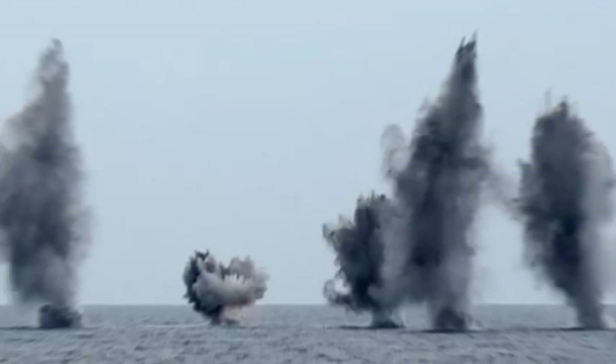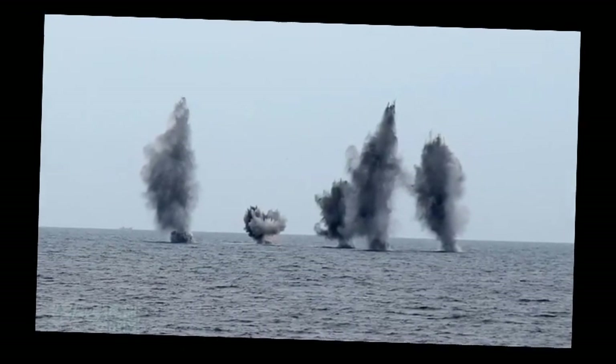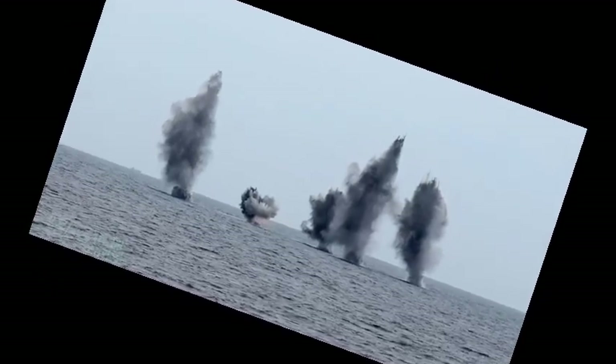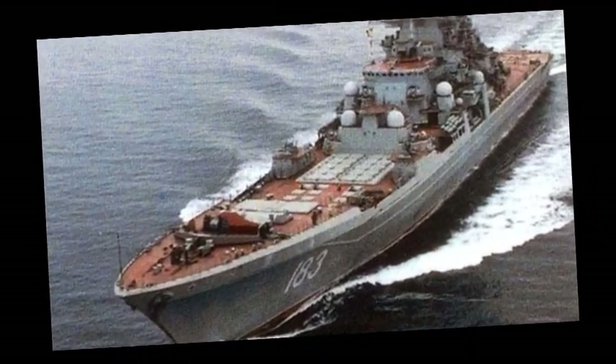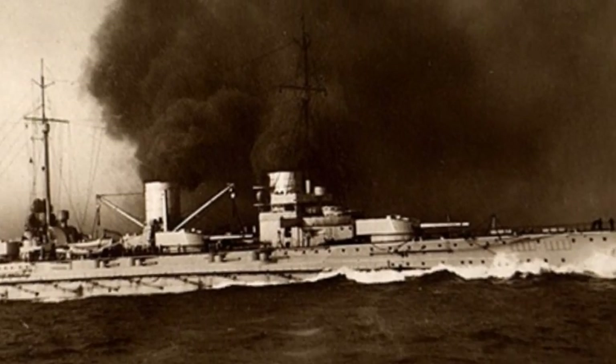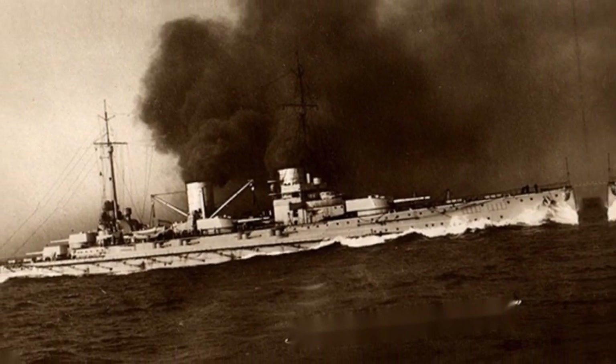Unfortunately, Hipper wasn't so lucky. His flagship, the Lutso, was completely disabled and sunk after being forced to abandon ship. Hipper transferred to the Mao, a strategic cruiser, to command, but the Mao and the other two strategic cruisers were also in bad shape, taking on a lot of water. If the British had fired a few more rounds of simultaneous shots at this time, they would have all sunk. Lucky for Jellicoe, he had the foresight to turn his fleet eastward to avoid the torpedoes, allowing Hipper to escape.